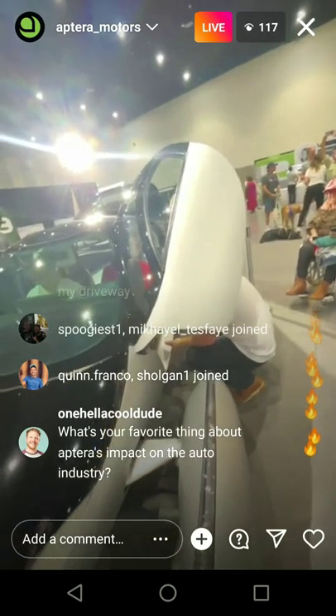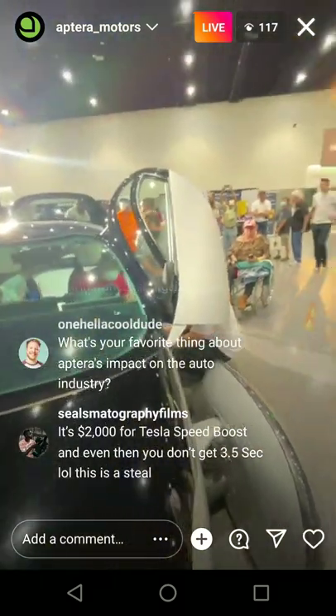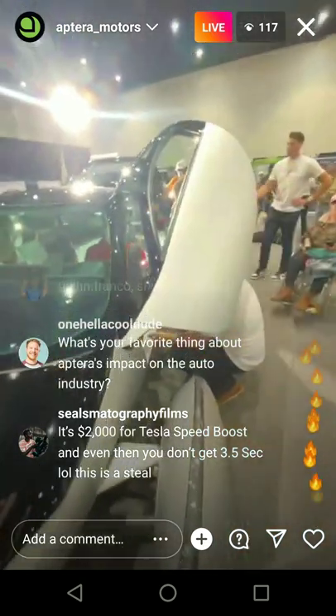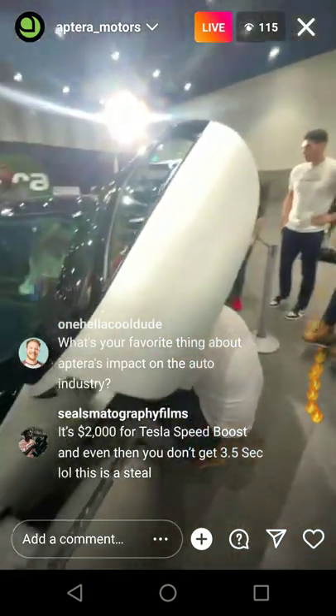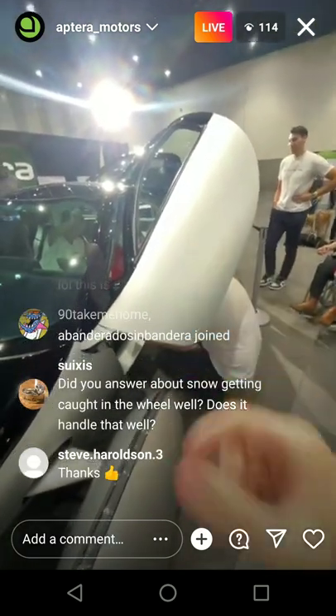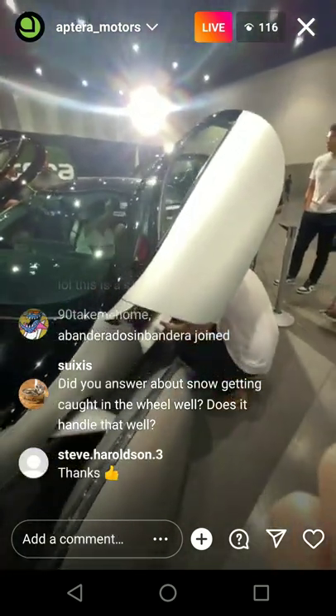Mexico's definitely in the cards too, probably in 2024. For the key fob — you're either going to use your phone and just come up to the door and knock twice on the side, and that's going to work — or you can use a key card. No physical key other than the key card.